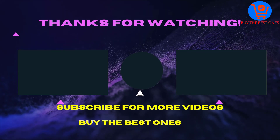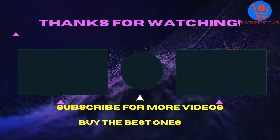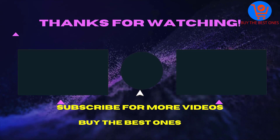So, thank you for watching this video. I hope you liked the video. If the video is helpful for you please like, comment, and share with your friends. Don't forget to subscribe. See you in the next video.